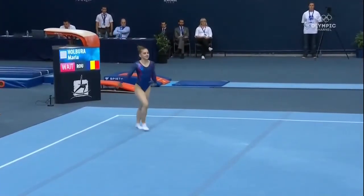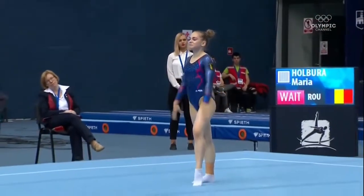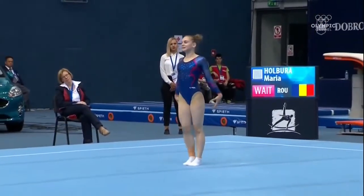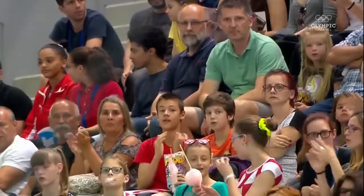Finishes with a double tuck. Well, she's solid on her tumbling. Her passes are fine. Her dance moves need to be polished just a little bit.